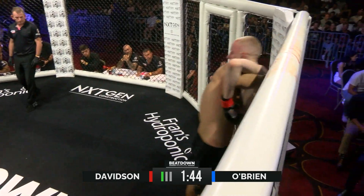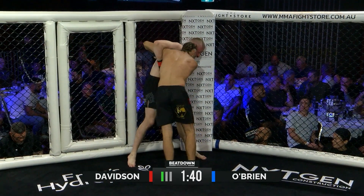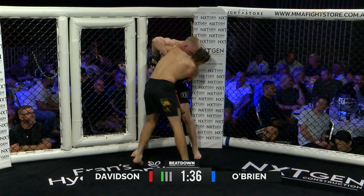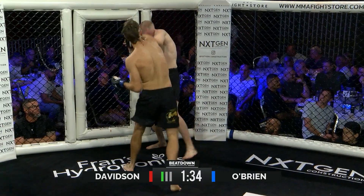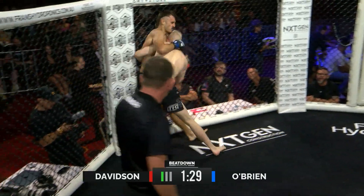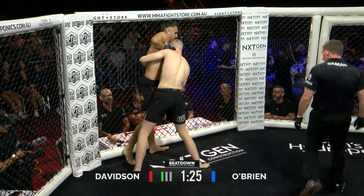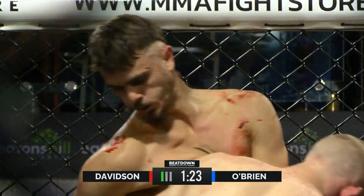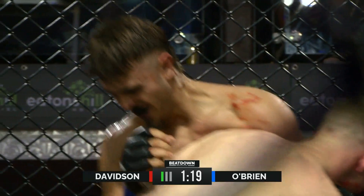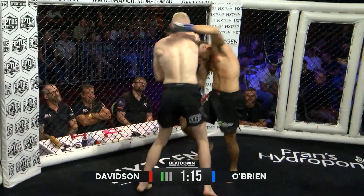A bit of blood on the nose of Davidson, but he looks composed. You can see how O'Brien, even if he doesn't have something, he just makes it happen — he almost just mongrels his way through it. Yeah, that's the perfect way to describe it. He just looks strong as well. O'Brien just doing everything we thought he would. I think it's a pretty safe bet that Max is going to look to keep grappling a bit.